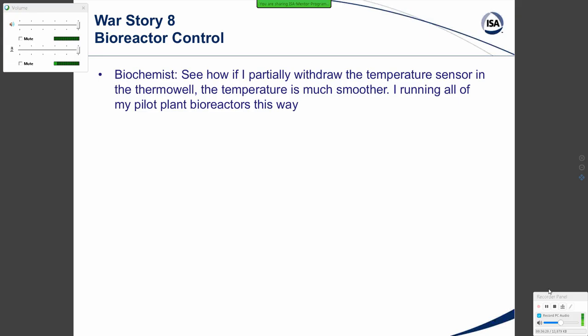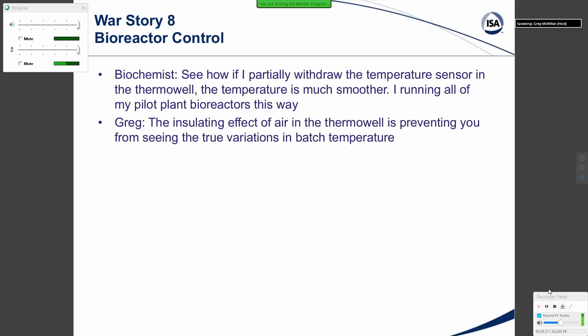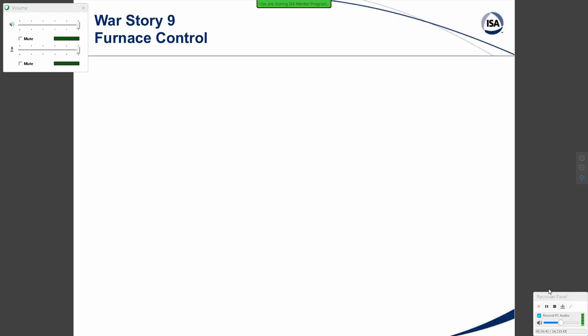War Story Eight: Bioreactor control. A researcher showed how partially withdrawing the temperature sensor in the thermal well made the temperature reading much smoother, and said he was running all of his pilot plant reactors this way. The insulating effect of air in the thermal well was preventing him from seeing the true variations in batch temperature.